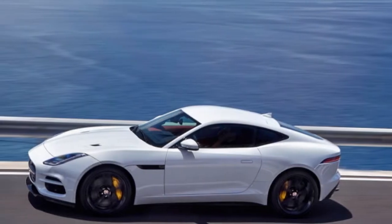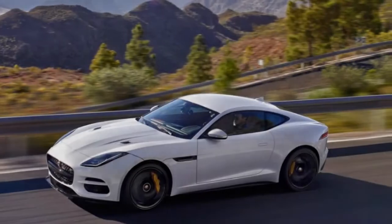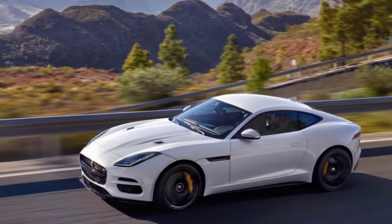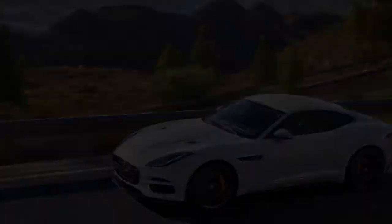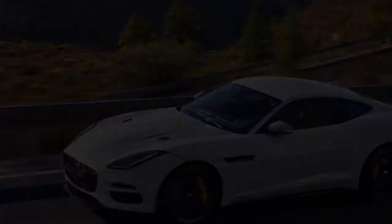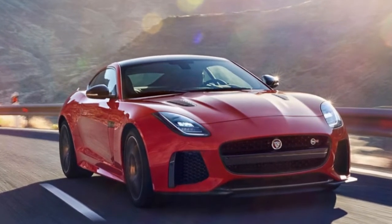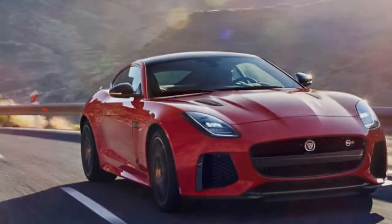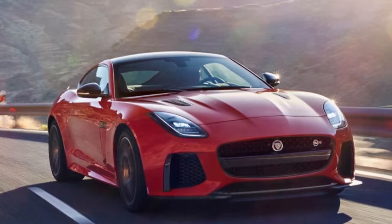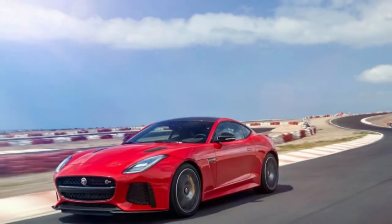Also up the range but still powered by the supercharged V6 is a new, limited-edition F-Type 400 Sport. Available in Roadster and coupe body styles, its engine produces 400 horsepower — hence the name 400 Sport. It mates exclusively to Jaguar's quick-shift automatic, again with rear or all-wheel drive. Other mechanical changes include larger rear brake rotors, dark-painted calipers, and model-specific 20-inch wheels finished in dark grey.